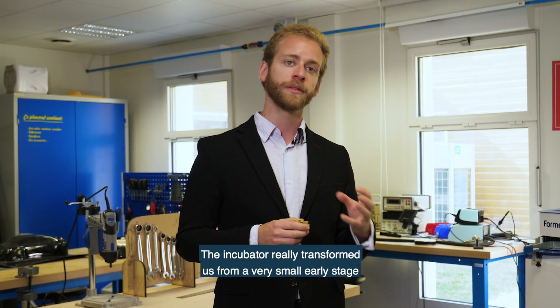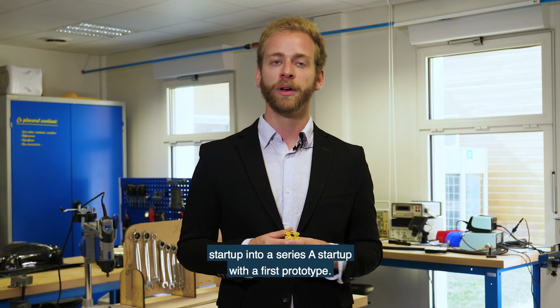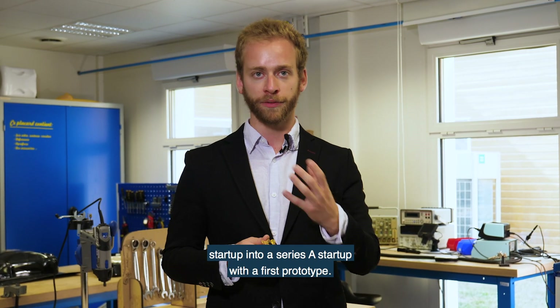The incubator really transformed us from a very small early stage startup into a Series A startup with a first prototype.